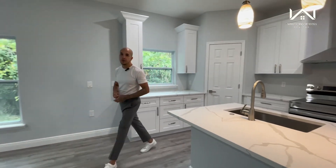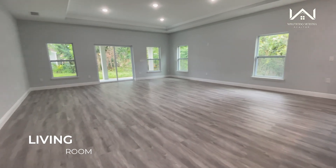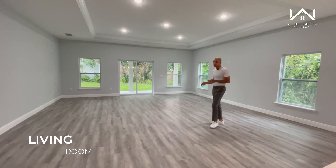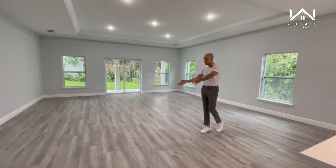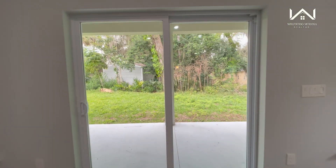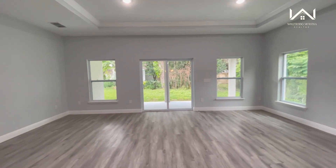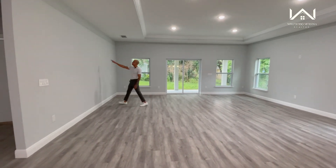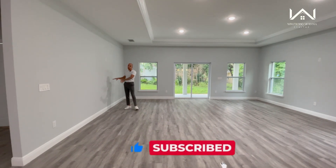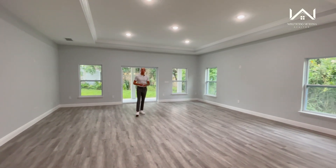Moving right along, let's take a look at the dining room. This entire space is going to be your living room slash dining room. You have a couple of options — you could put your dining room table right along here next to your kitchen, or you could put the dining room table on the other side and have this space be your dedicated living room. There's an outlet here, so if you wanted to hang your TV and not have wires exposed, this would be the perfect space. It's a nice open layout that gives you the options — however you want to furnish it, you have the option to do that.